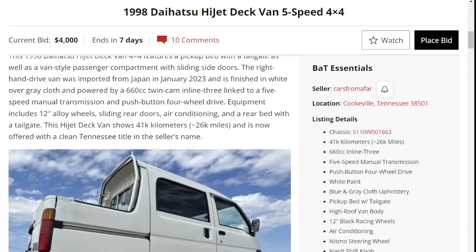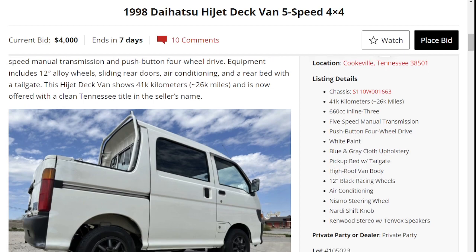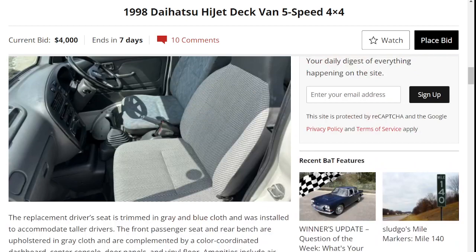Daihatsu made a K-Van called the HiJet, and this version gives you a cutout in the rear, effectively turning it into a double cab pickup truck almost, although it is quite small in the back.